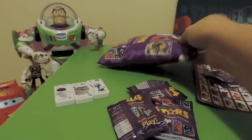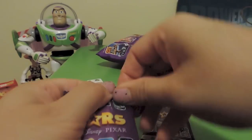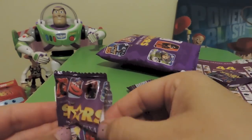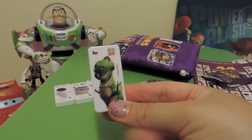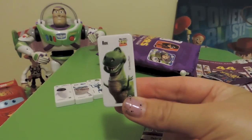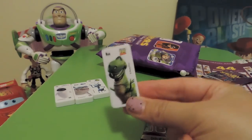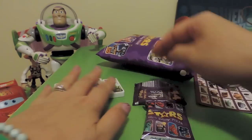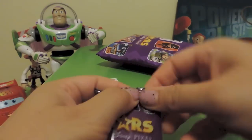There's another three bags. Number four — another new one! It's Rex from Toy Story, another cool character. I'm doing these fairly quickly but I'll do a close-up once I've opened them all.